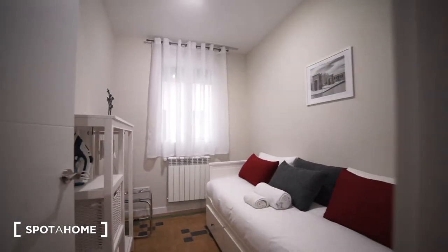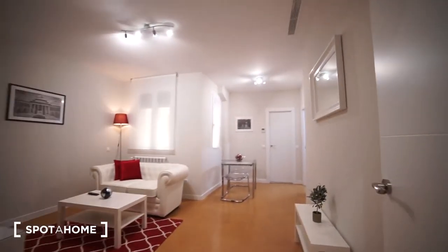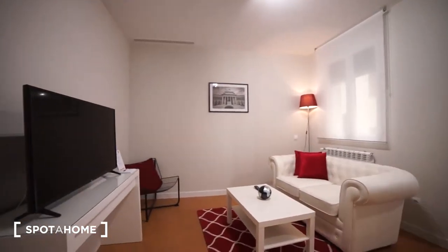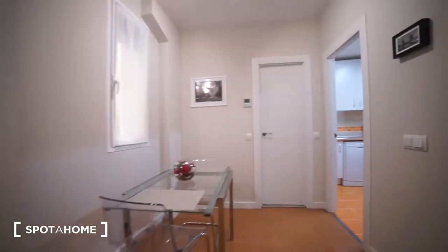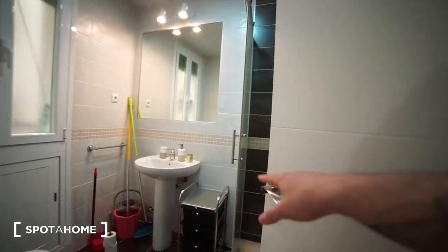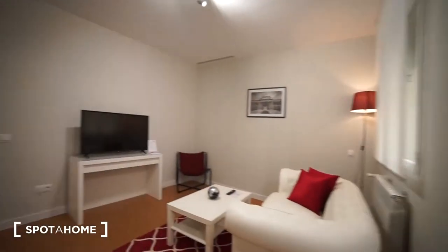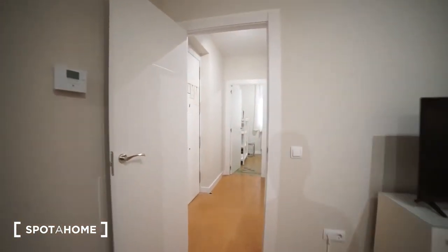So that's how it looks — bedroom number two on this side, bedroom number one on the other side, a really nice spacious living room, the kitchen, and the bathroom. This is it! I hope you like this place in Calle Fernan Gonzalez. This was Alvaro from Spot Home Madrid. Thanks for watching, guys, and I'll see you next time. Thank you.